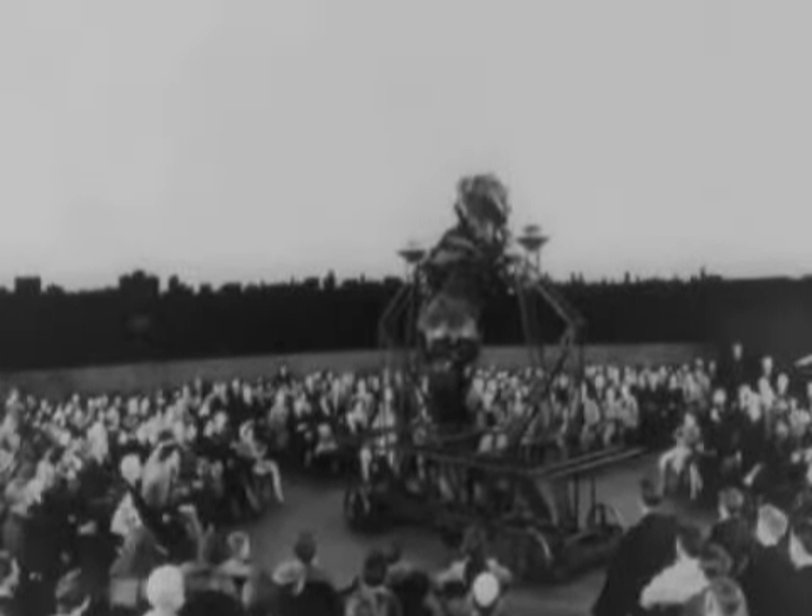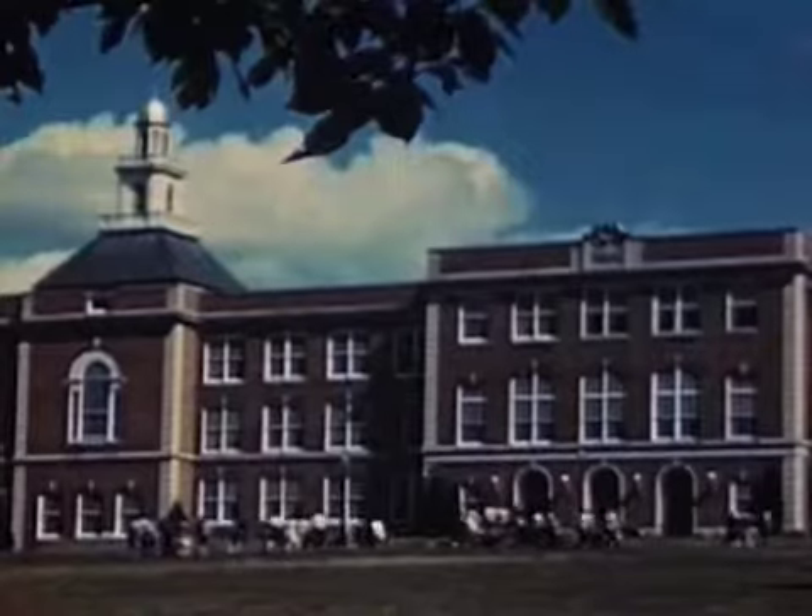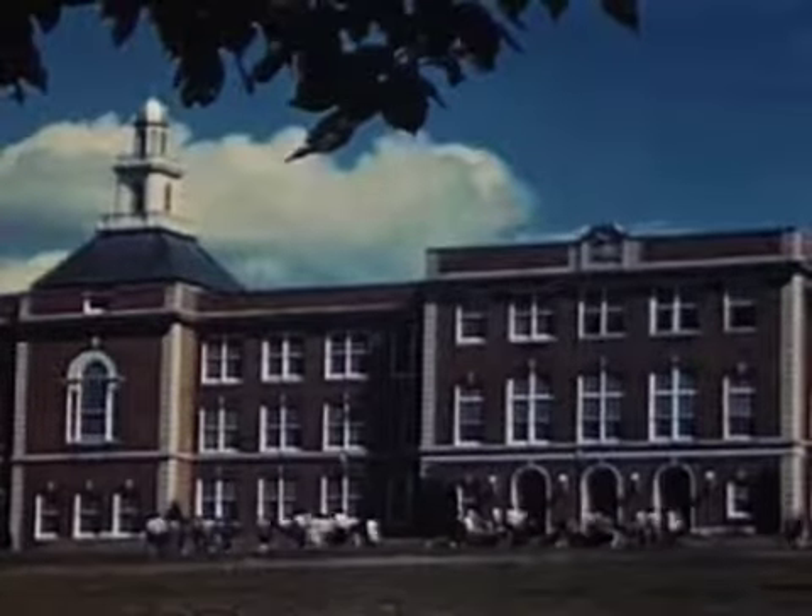In pursuit of his passion for astronomy, George spent hours at the planetarium, joined science clubs, and earned two PhDs from the University of Illinois. George was experimenting in a new field: ultraviolet photography.